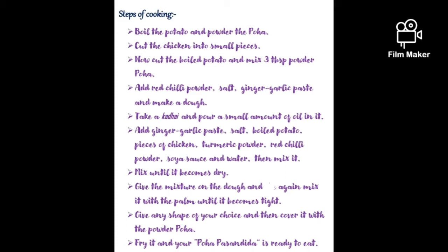Now cut the boiled potato and mix 3 tbsp powder Poha. Add red chili powder, salt, ginger-garlic paste and make a dough.